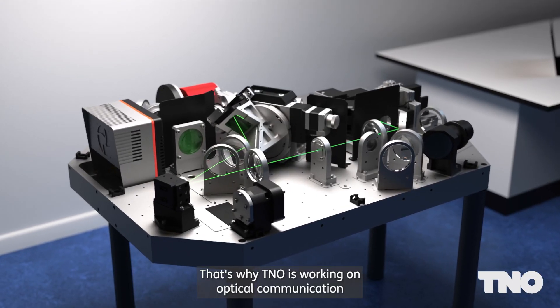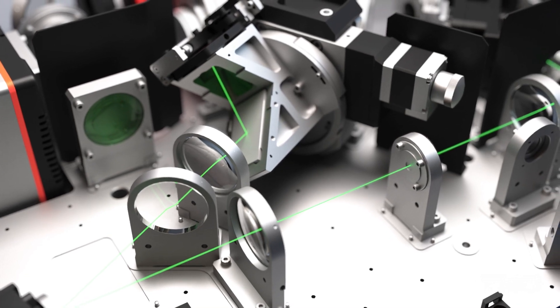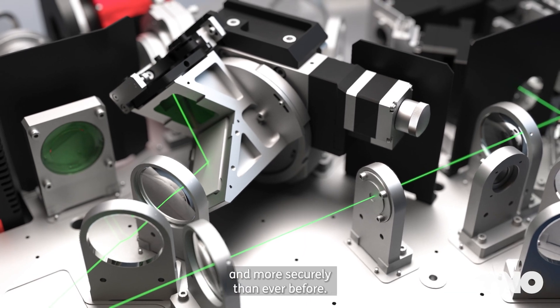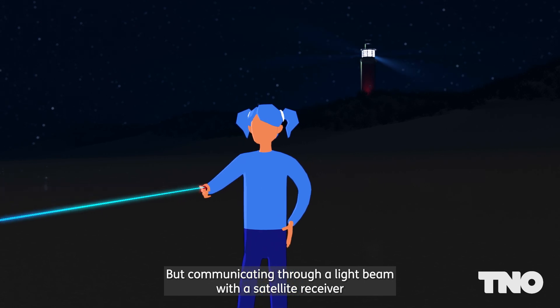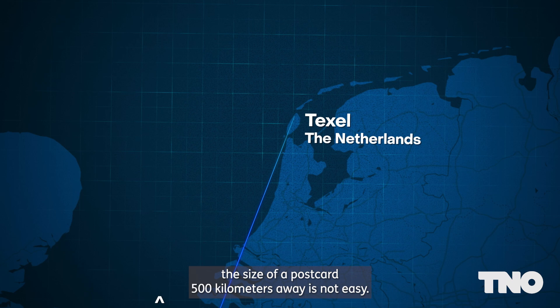That's why TNO is working on optical communication using laser light, which can send up to thousands of times more data faster and more securely than ever before. But communicating through a light beam with a satellite receiver the size of a postcard 500 km away is not easy.